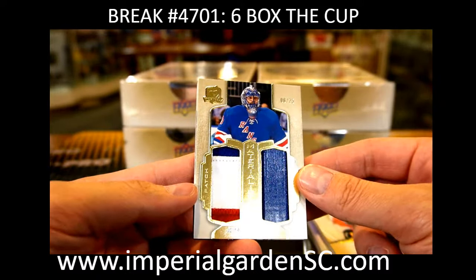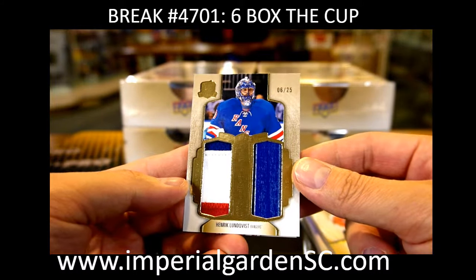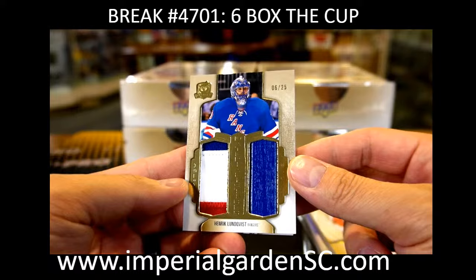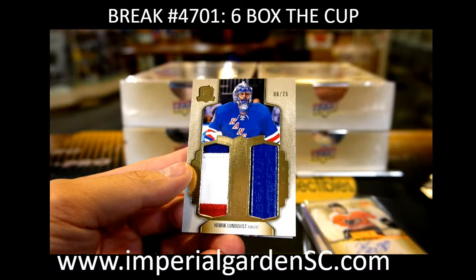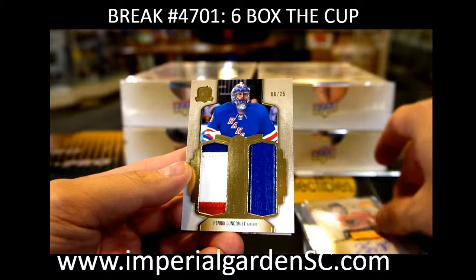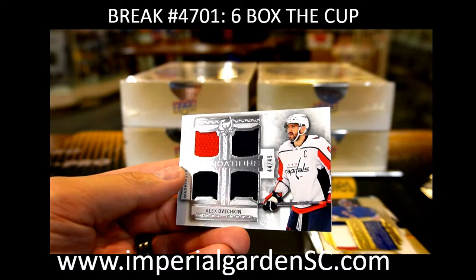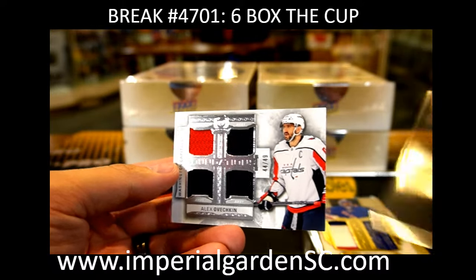And we got a material stick — we got Henrik Lundqvist, number 1 out of 25, 3-colored patch with the lumber piece on the side. 102 Connor, and a Quad Jersey, 44 out of 49, we got Alex Ovechkin, going to Ovechkin the grade 8 username, Anthony.